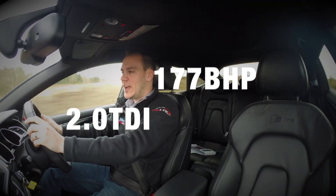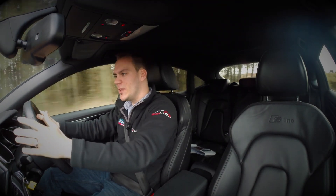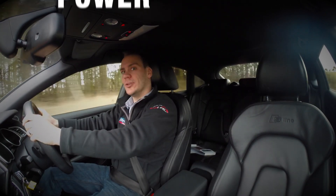The 2.0L DDI 177bhp engine fitted to this car gives a nice balance between power and good miles per gallon.